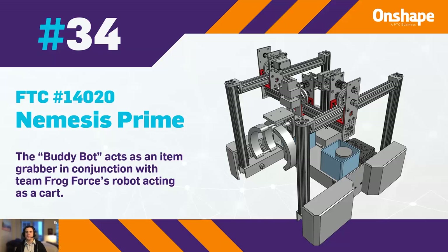At number 34, we have FTC 14020, Nemesis Prime, with the BuddyBot, which acts as an item grabber robot and works with FrogForce's robot that acts as a cart.